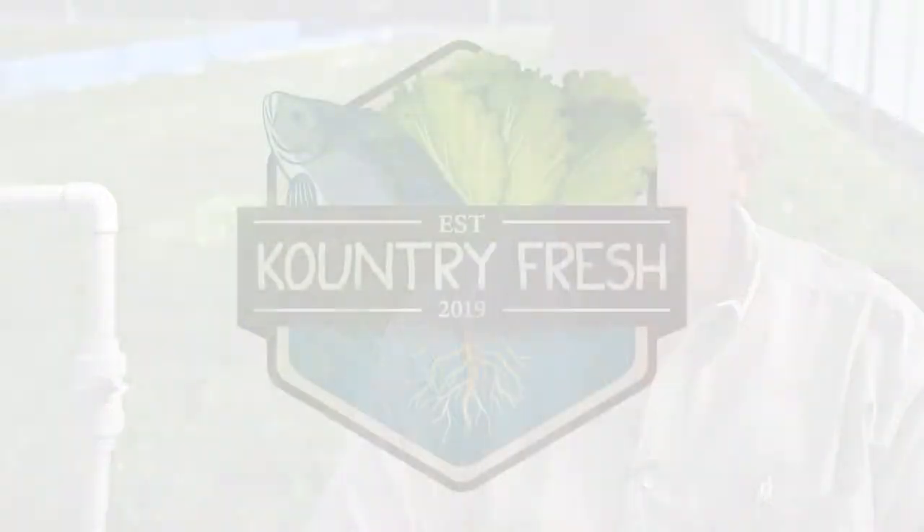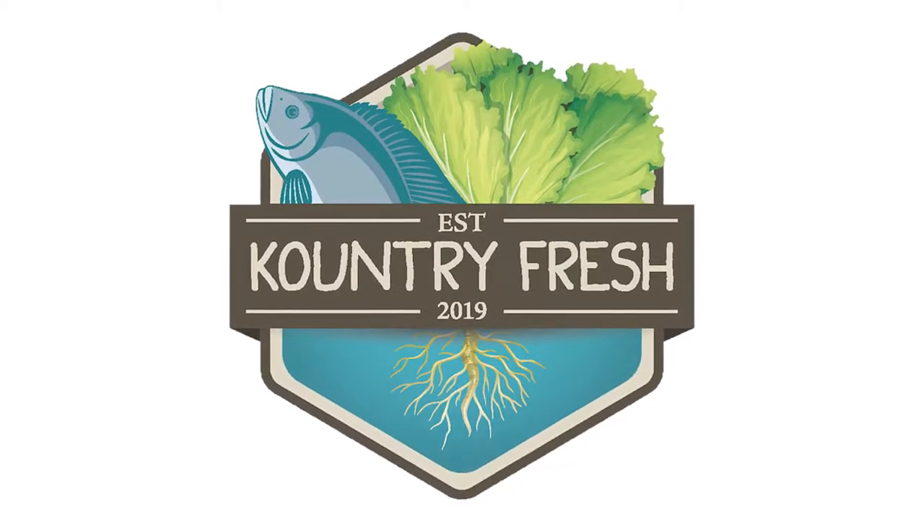Koss Family Farms is our name. I'm Steve Koss. It's a family-owned operation. Our aquaponics system is Country Fresh, in which we have tilapia and lettuce products.